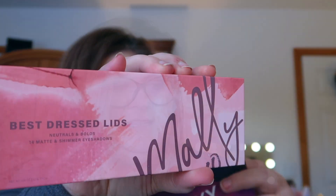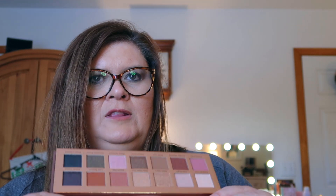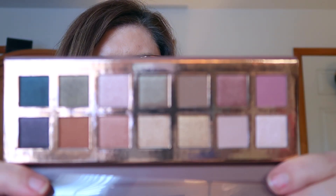Last but not least, we have the Mally Beauty Best Dressed Lids Neutrals Matte and Shimmer Eyeshadow Palette. This is one of my top favorites — it's on the top of my vanity and I use it every time I get a chance. But wait, this is going to be a giveaway since it's a repeat. It retails for $45. I'm going to save the box, not touch the shadows, and put this in a giveaway — but look at these colors, they are awesome.